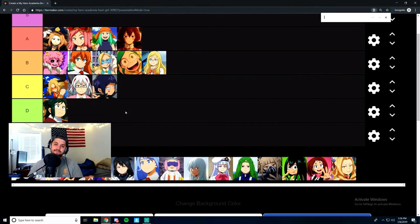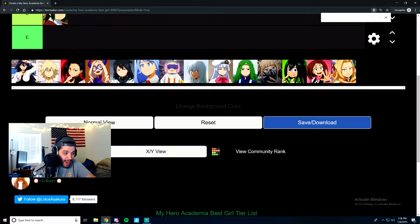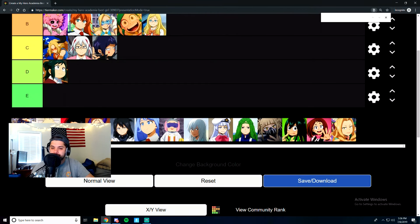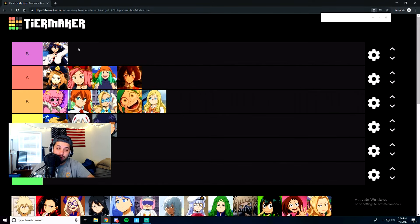Midnight is crazy. I'm surprised that her design and her behaviors are allowed in a weekly Shonen Jump manga. She's got the handcuffs on and everything — look at her right here. Midnight is rad. She's going to get an S tier. That's just how the cookie crumbles.